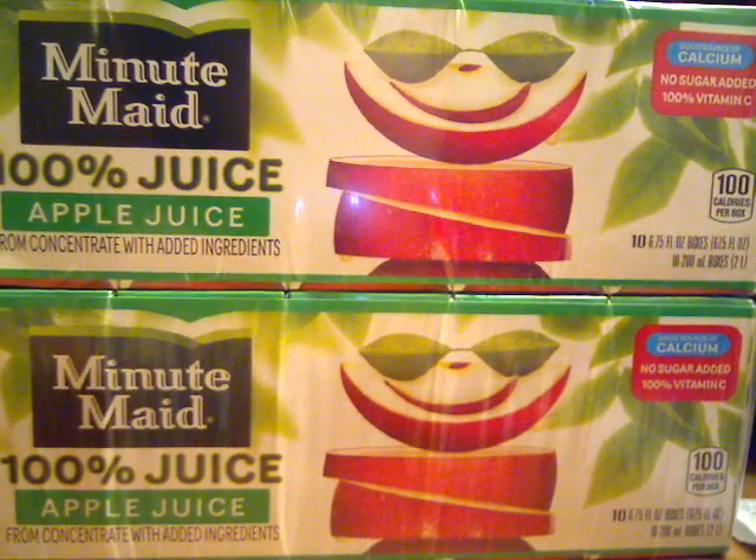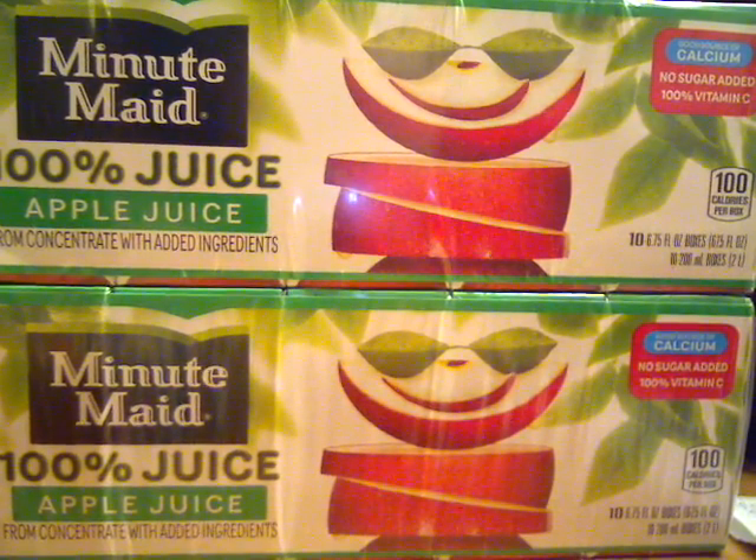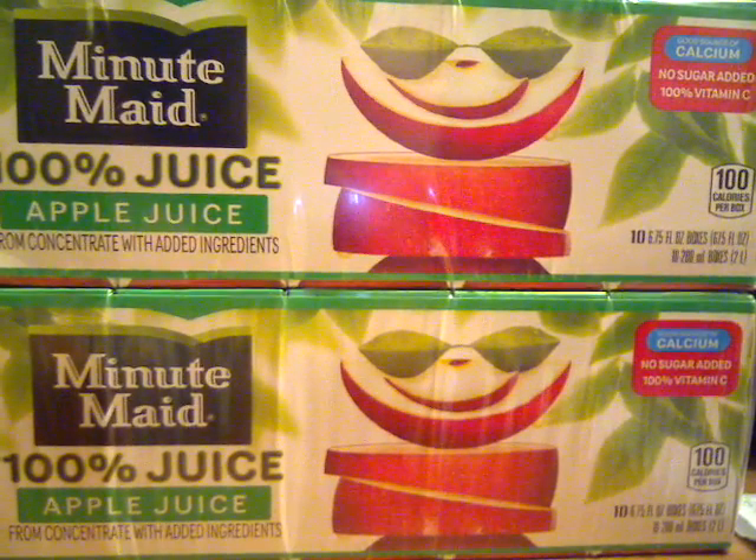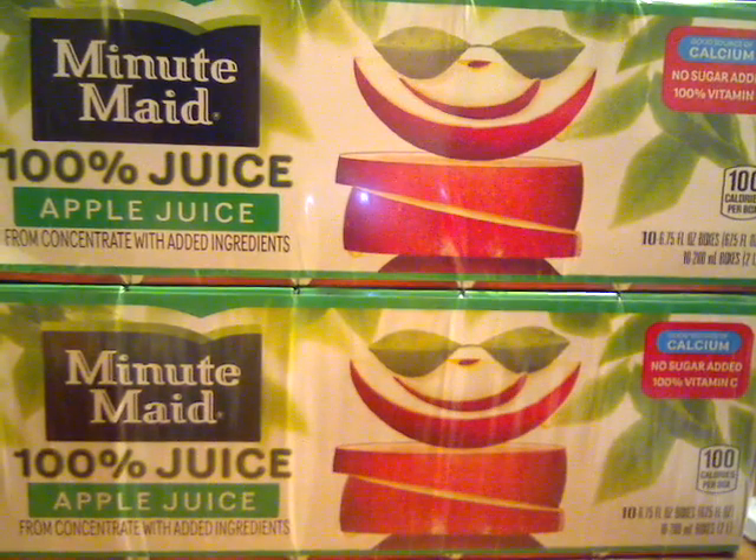Hey peeps, just coming on to quickly share with you my CVS shopping trip for Thursday the 24th of January. This could not have gone any more perfect for me personally.